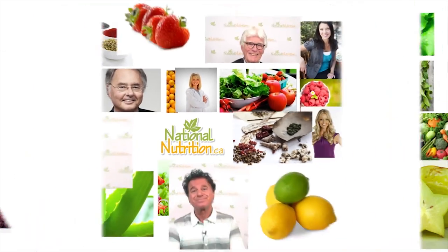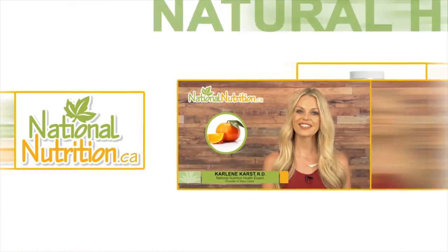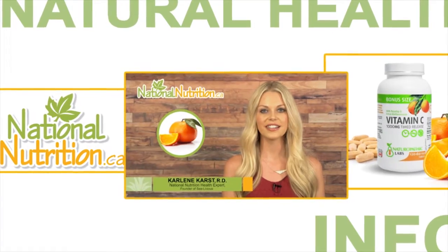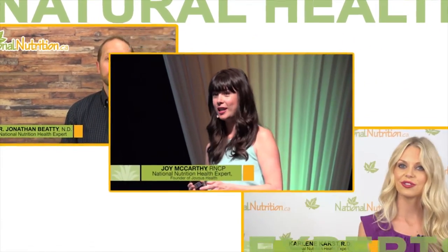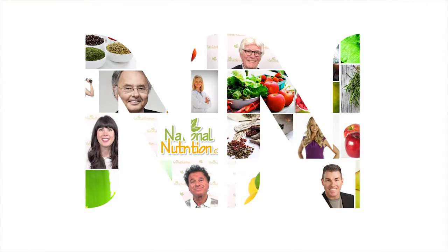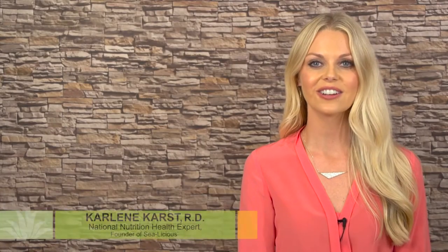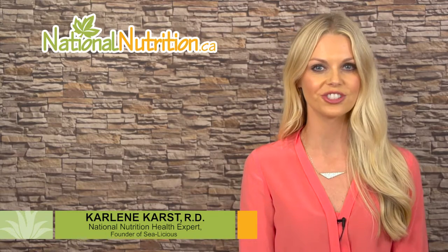National Nutrition professional supplement reviews: three minutes of the latest natural health info with Canada's leading natural health experts. Watch, learn, and get healthy naturally. Hello, this is Carleen Kars, registered dietitian and nutrition expert for NationalNutrition.ca.